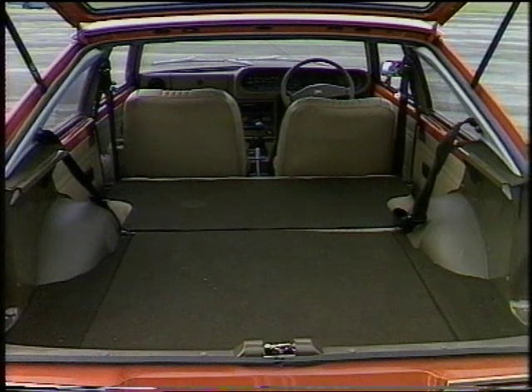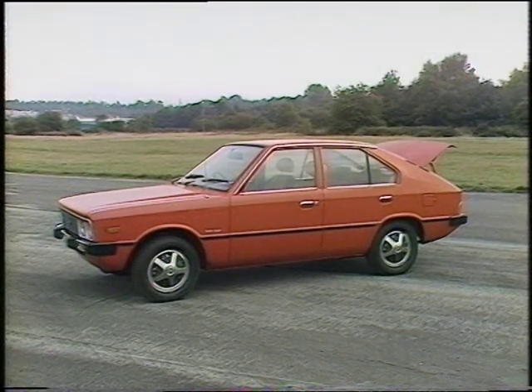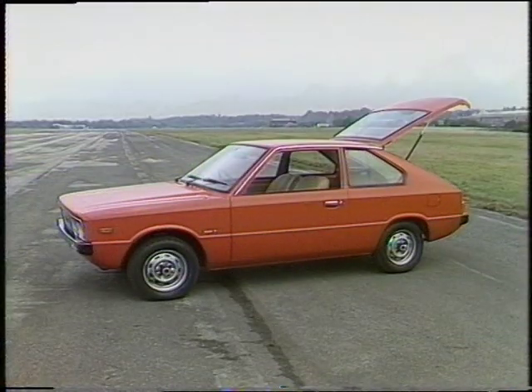The headroom is good, but has been achieved by lowering the seats. Overall, the Pony gives the impression of being similar in design to some of the early Japanese cars to come over here.